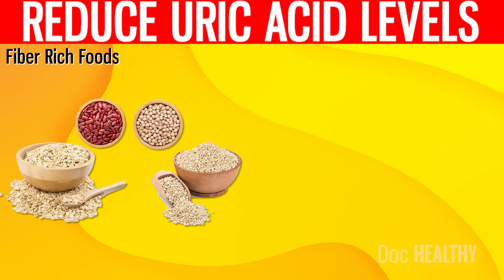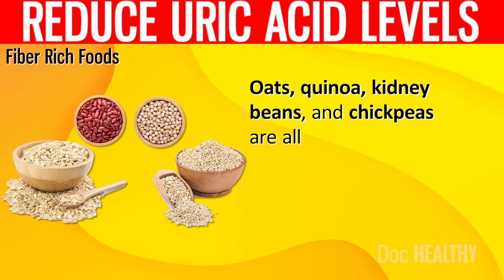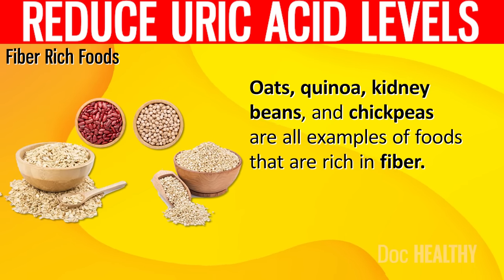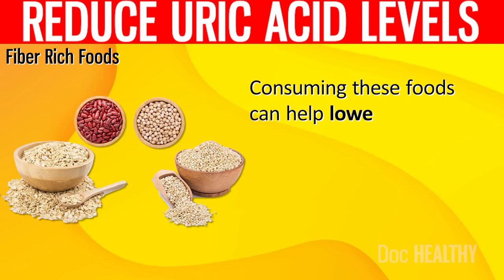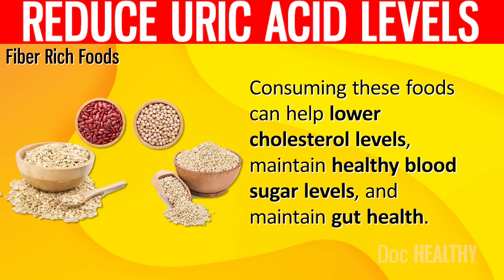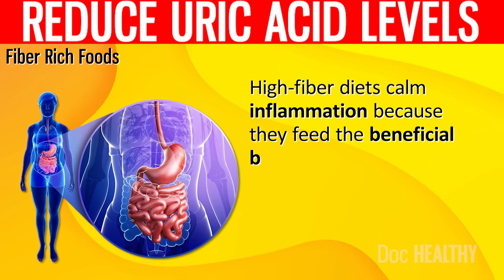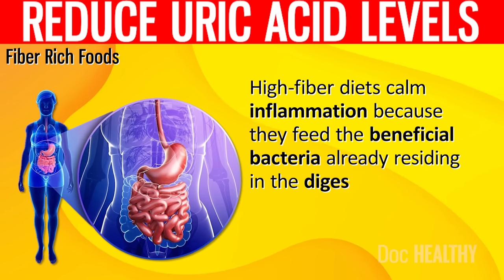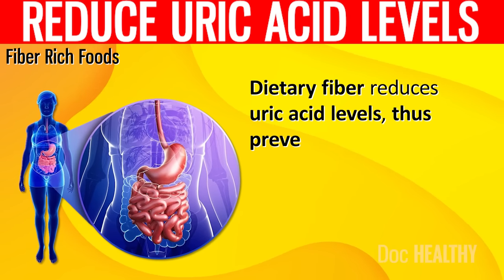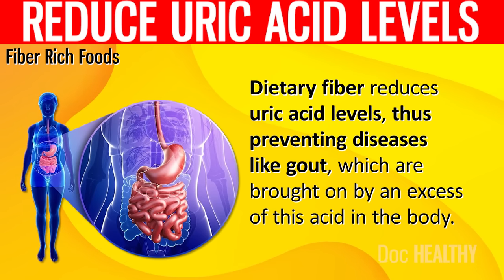5. Fiber-rich foods. Oats, quinoa, kidney beans, and chickpeas are all examples of foods that are rich in fiber. Consuming these foods can help lower cholesterol levels, maintain healthy blood sugar levels, and maintain gut health. High-fiber diets calm inflammation because they feed the beneficial bacteria already residing in the digestive tract. Dietary fiber reduces uric acid levels, thus preventing diseases like gout, which are brought on by an excess of this acid in the body.